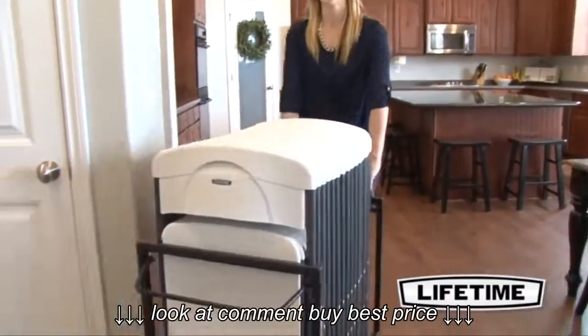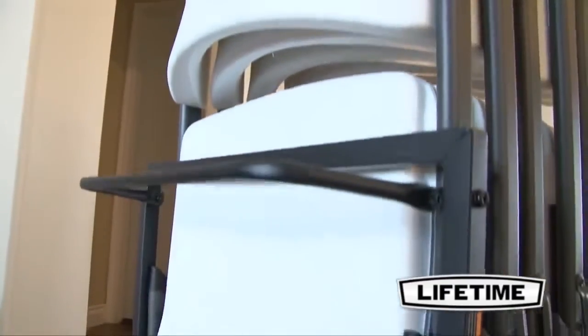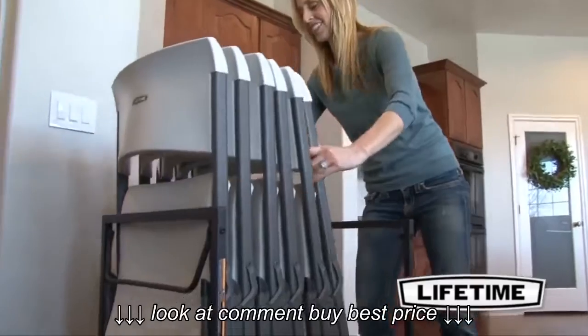As the world's leading manufacturer of high-density polyethylene folding tables and chairs, Lifetime Products has revolutionized the industry with their contoured folding chairs. They are durable, lightweight, and best of all, comfortable.